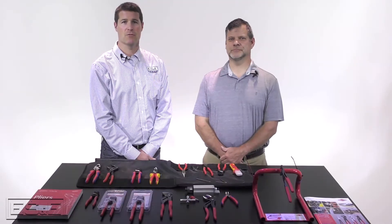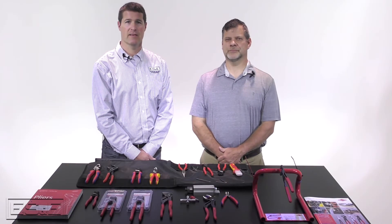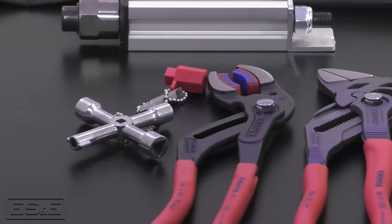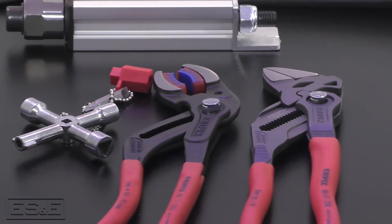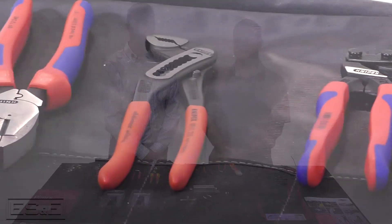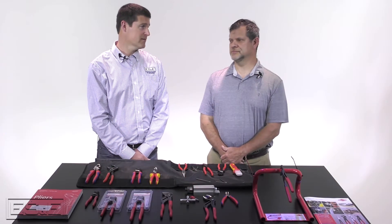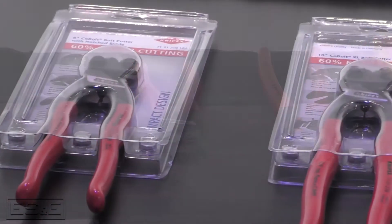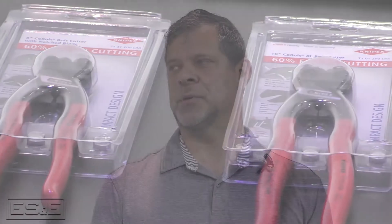We're going to be talking about a new line of tools we're bringing into stock at ES&E. It may be the first time a lot of you have ever heard of this company — it's called Knipex. The first thing you may notice is that it's not pronounced the way you thought it was. This tool is not from around here. It's headquartered in Germany, with a U.S. location in a suburb of Chicago, but they are a German hand tool company.